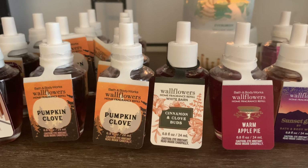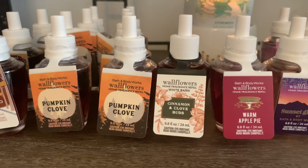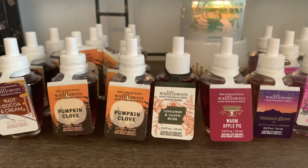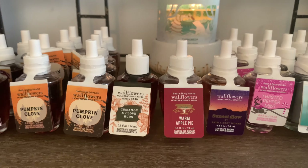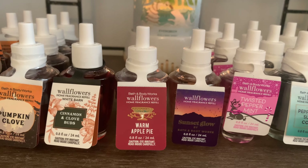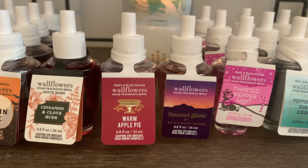You guys will have to comment down below if you're into any of the clove. I don't know what's been up with me and pumpkin and clove and cinnamon, but I've really been enjoying it for the winter season. I also picked up another Warm Apple Pie — I actually should have picked up a couple more, but I just went crazy over Pumpkin Clove, so I only picked up one Warm Apple Pie.